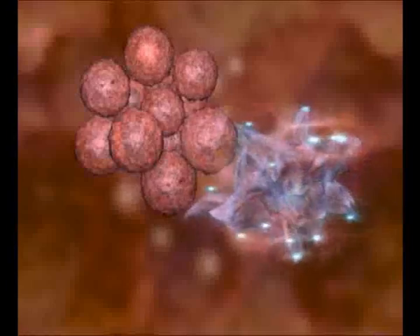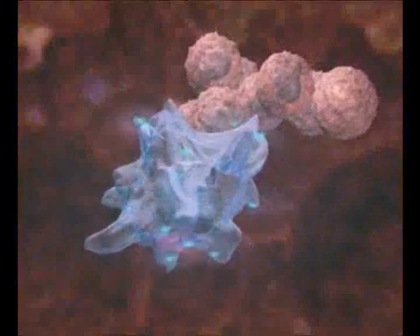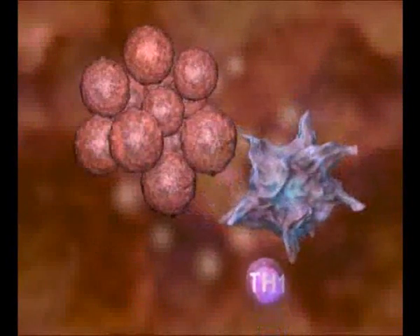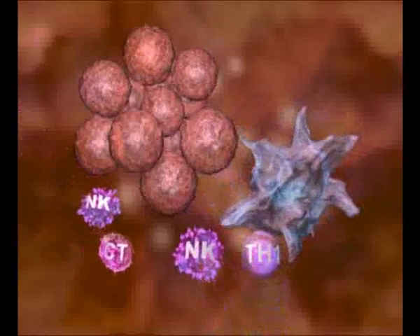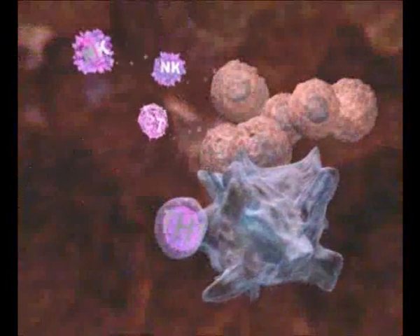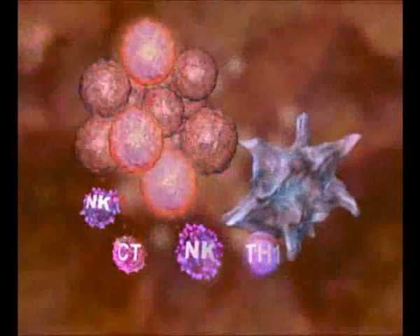The local immune reaction is primarily mediated by Langerhans cells. Having detected the transformed cells, the dendritic cells of our immune system recruit a large number of Th1 lymphocytes, which in turn induce natural killer cells and cytotoxic T cells. These natural killer cells and cytotoxic T cells will then attack the tumor and try to eliminate it from the skin tissues.